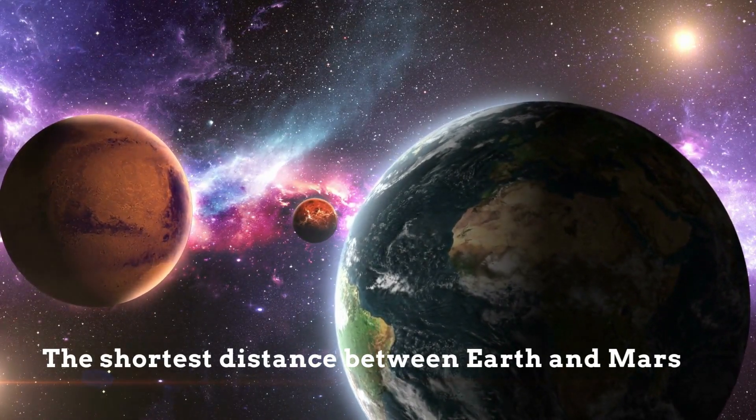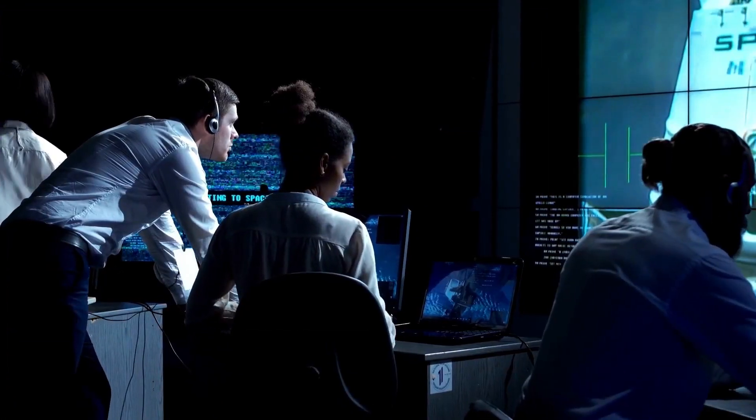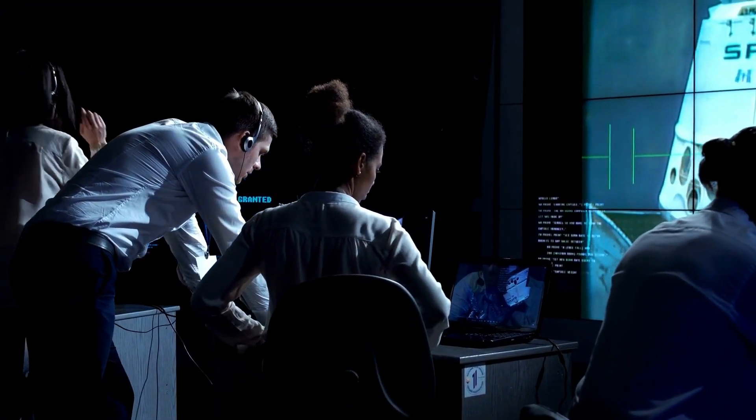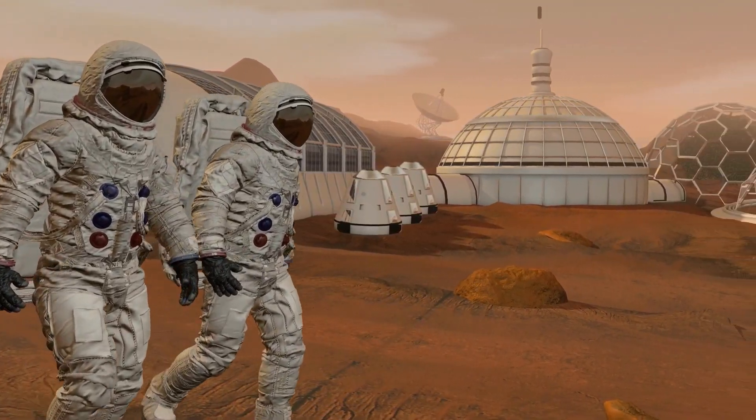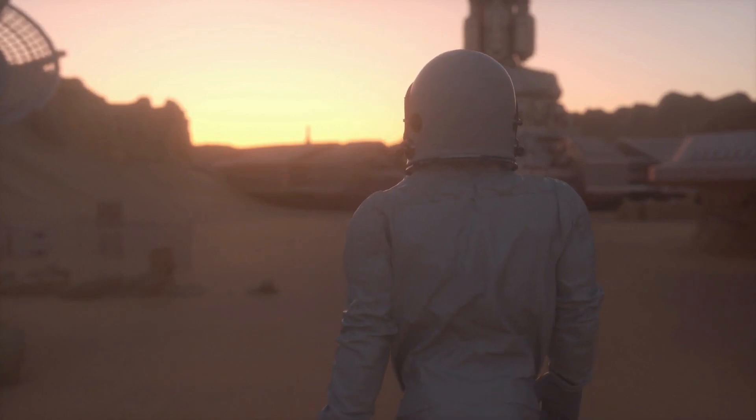The shortest distance between Earth and Mars is 33.9 million miles. Elon Musk wants to send more than a million people there by 2050. He calculated that up to a million tons of material from Earth would be required for the colony to become self-sufficient.